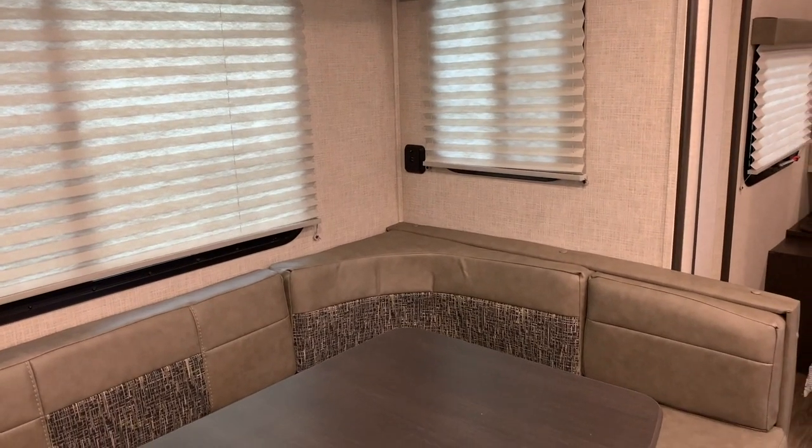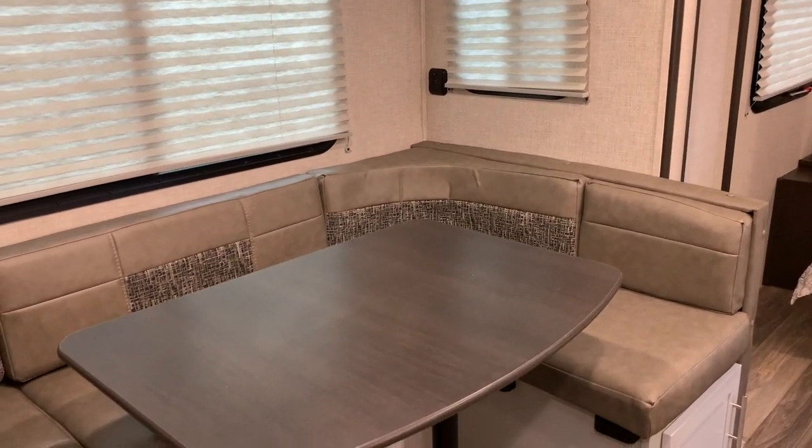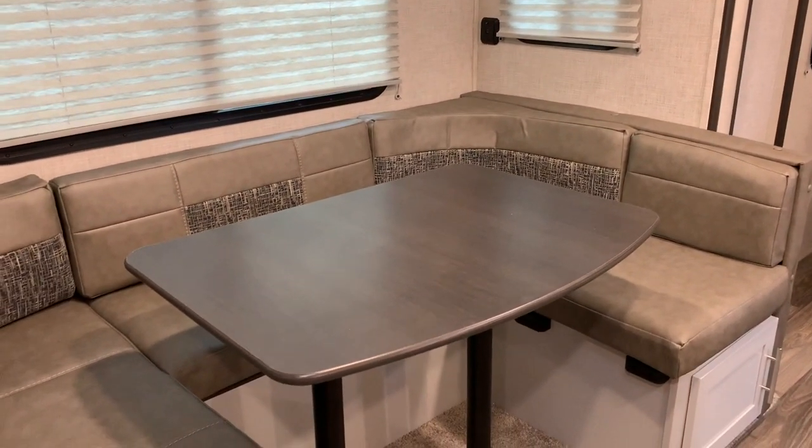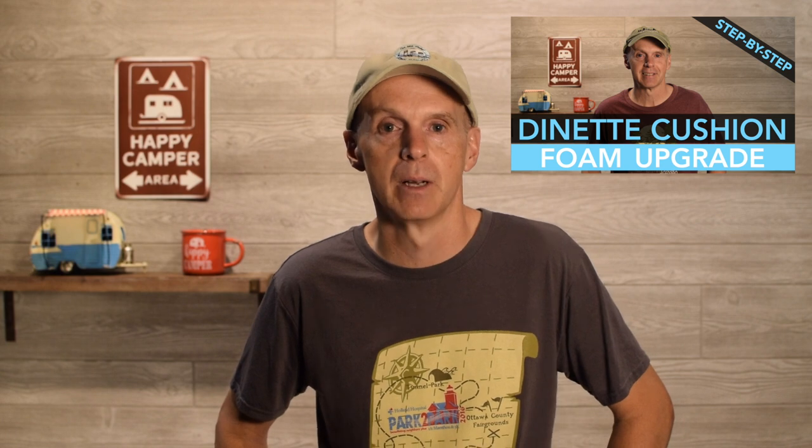The dinette table is another thing I really like on the Keystone. You don't have to fold it up for storage or additional sleeping space — you can just leave it up when you travel. It's on two poles and isn't collapsible, so you don't have to turn it upside down and strap it down when traveling. The cushions are also much firmer. I recently had a video about step-by-step upgrading your cushion foam on your 179 — no need to do that on the Keystone; it comes with decent cushion quality right out of the box.